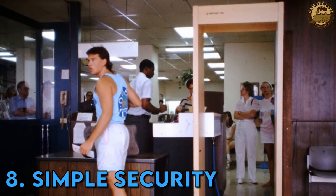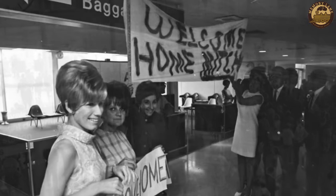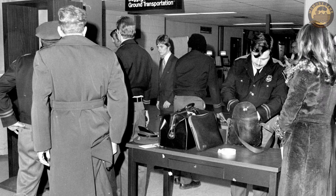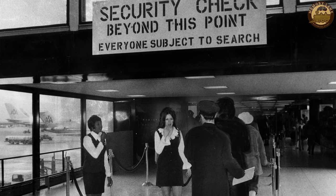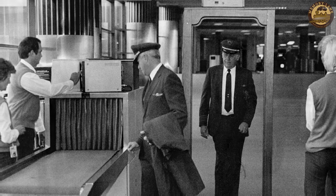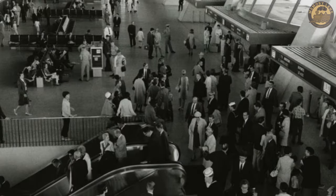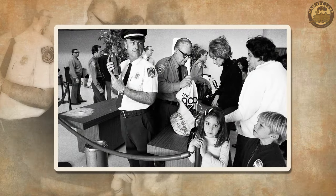Simple security. There existed a time when boarding a plane resembled the simplicity of hopping onto a bus, with airport security adopting a more relaxed stance. There was no need to arrive hours in advance, remove your shoes, or fret over the volume of liquids in your carry-on. During this era, concerns about metal detectors causing passenger unease and violating privacy were prevalent. However, this laid-back approach underwent a transformation over time, particularly as the incidence of hijackings increased. Between May 1961 and the conclusion of 1972, there were 159 aircraft hijackings in US airspace. A significant shift occurred when New Orleans International Airport became the first to implement metal detectors in 1970, marking a substantial stride towards the security protocols familiar to us today.